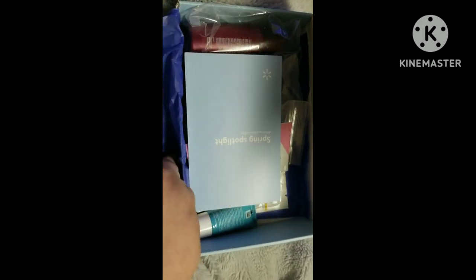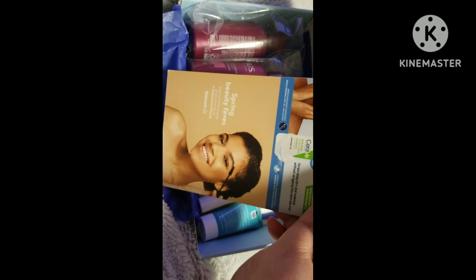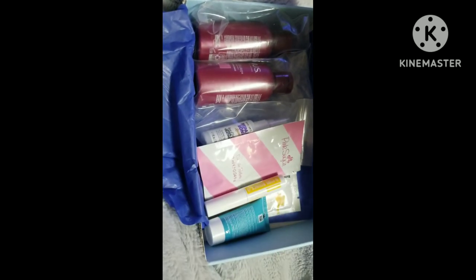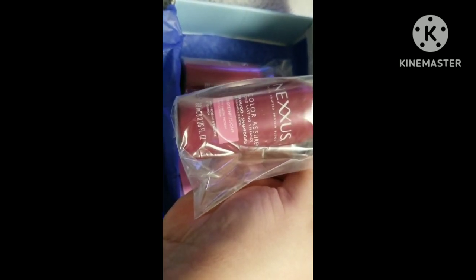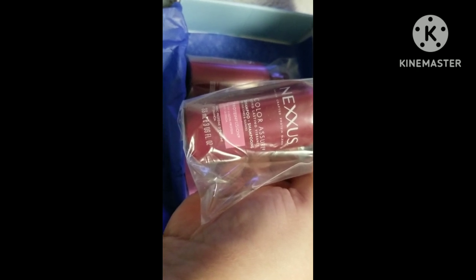First thing I see is a shampoo and conditioner from Nexus — the Color Assure Long Lasting Vibrancy shampoo and conditioner, protein infused, in travel sizes.